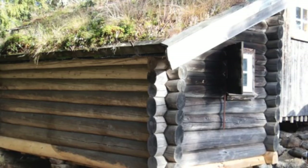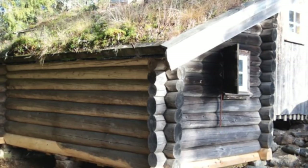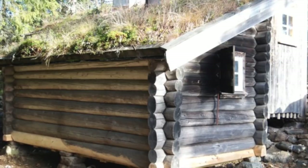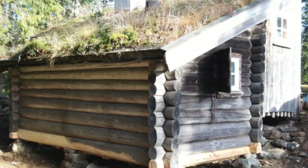This house was built in 1941 or 1942 and has been untreated since then. You can see those new pieces of timber that we've put in at the bottom. I have full confidence that they will achieve the same color as the house in time.